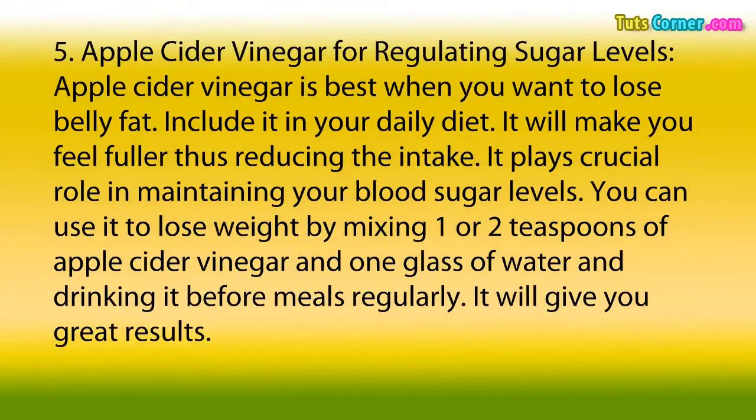5. Apple Cider Vinegar for Regulating Sugar Levels. Apple cider vinegar is best when you want to lose belly fat. Include it in your daily diet — it will make you feel fuller, thus reducing your intake. It plays a crucial role in maintaining your blood sugar levels. By mixing 1 or 2 teaspoons of apple cider vinegar with 1 glass of water and drinking it before meals regularly, it will give you great results.